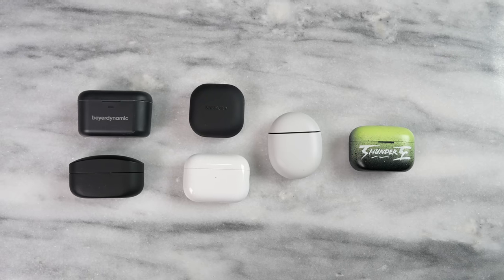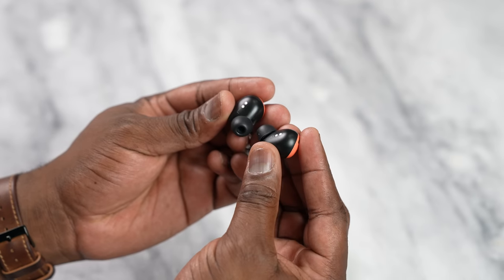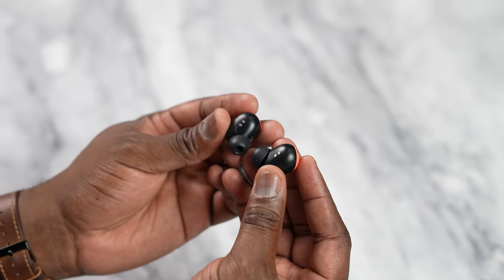Now down to the big one — sound quality. This is the most important part for me. Each and every one of these true wireless buds sounds fantastic and delivers a high level of audio quality. Starting at the very bottom is the Pixel Buds Pro. They do a good job, especially with lows and bass, but the mids and highs are too close together, and the volume levels aren't as balanced, so you have to increase volume more to get fuller sound — still a good earbud overall.